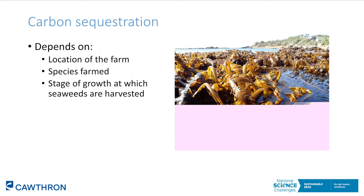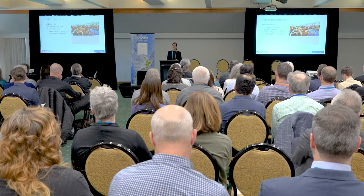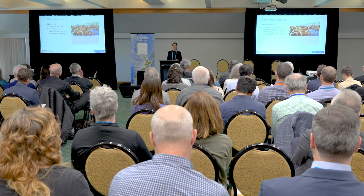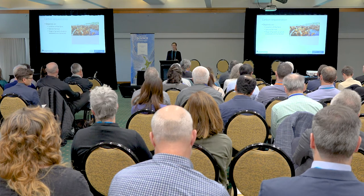There's still a lot more research to be done on exactly how much carbon is taken up by farmed seaweeds. It's going to depend on how close your farm is to undisturbed soft sediments or the deep ocean, what species you're farming, and the stage of growth at which you're harvesting. Large, long-lived species have greater potential to take up carbon, and species with buoyancy mechanisms have more potential to drift out into the deep ocean.